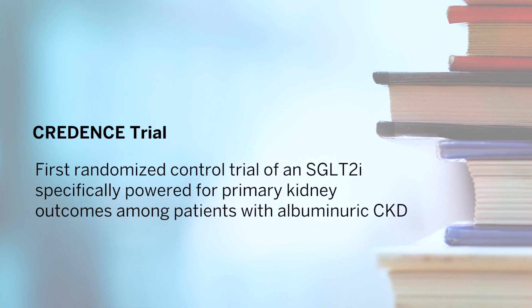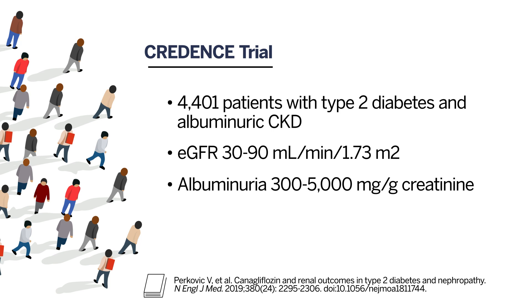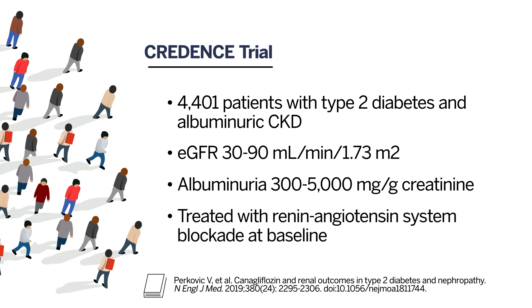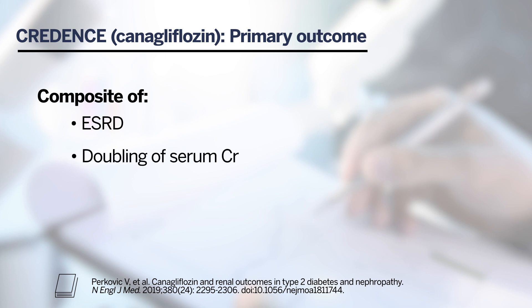CREDENCE was the first randomized controlled trial of an SGLT2 inhibitor specifically powered for primary kidney outcomes among patients with albuminuric CKD. CREDENCE studied 4,401 patients with type 2 diabetes and albuminuric CKD with an eGFR between 30 and 90 and albuminuria between 300 and 5,000 mg per gram of creatinine. These patients were treated with renin-angiotensin system blockade at baseline. Participants were randomized to receive either canagliflozin 100 mg daily or placebo. The primary outcome was a composite of end-stage kidney disease, doubling of serum creatinine level from baseline, and death from renal or cardiovascular disease.